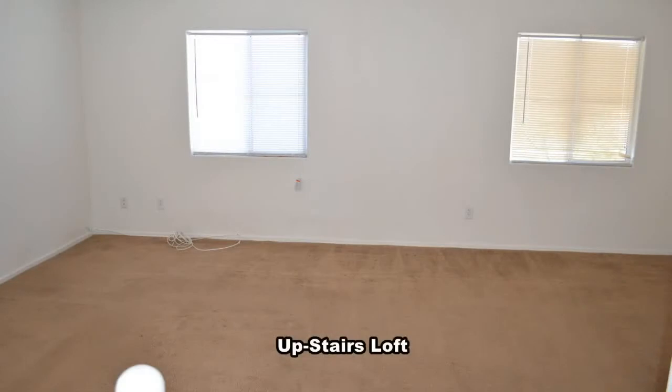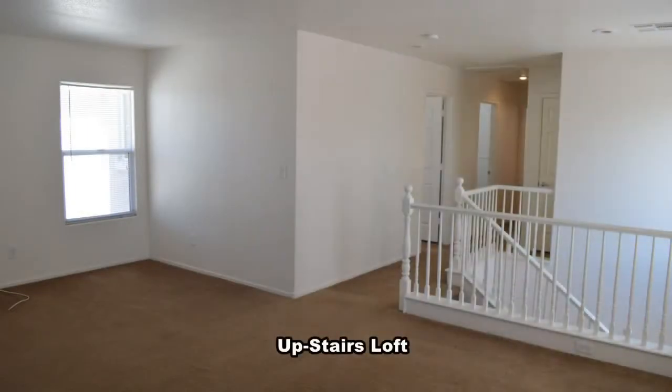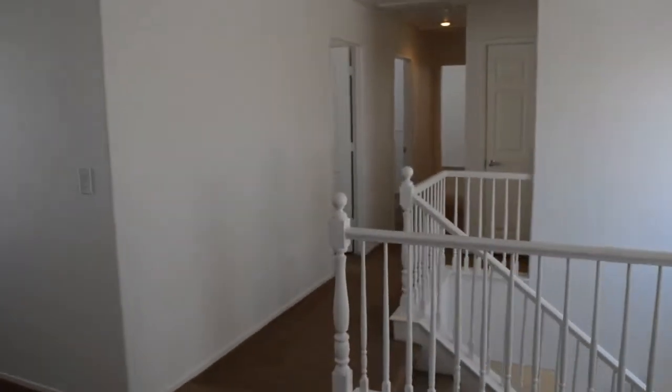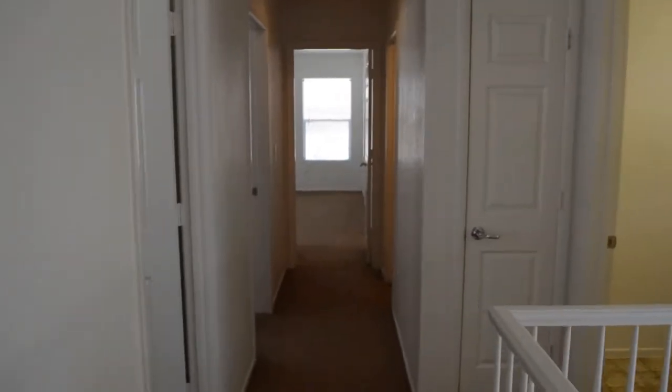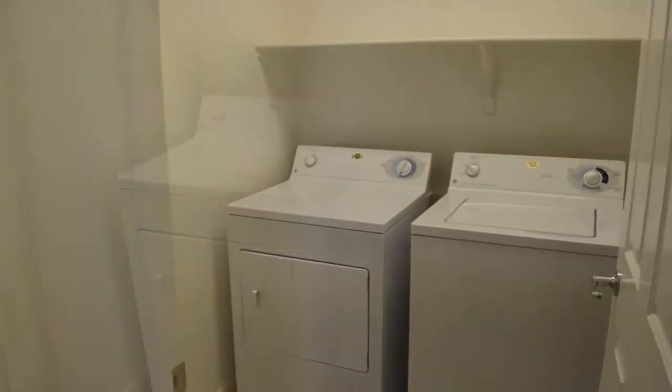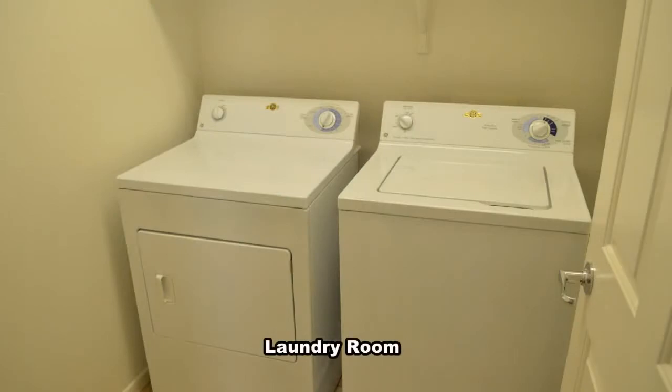The home has a large open loft. The laundry room is upstairs and comes with the washer and dryer included in the rent.